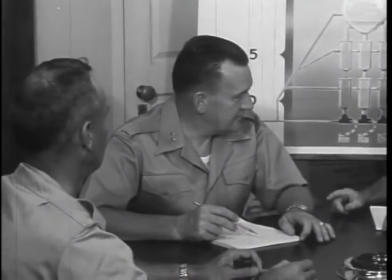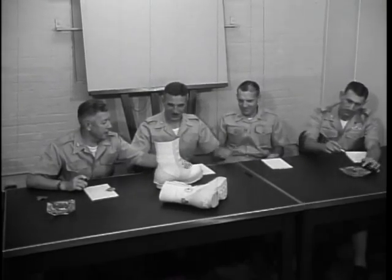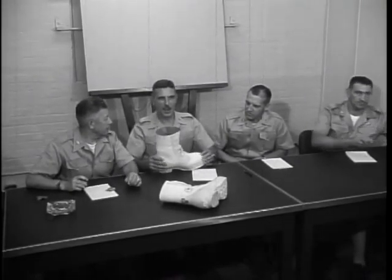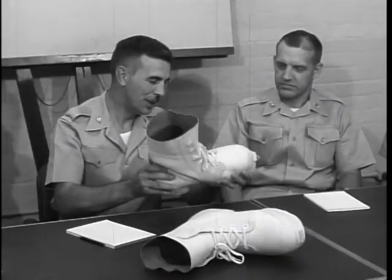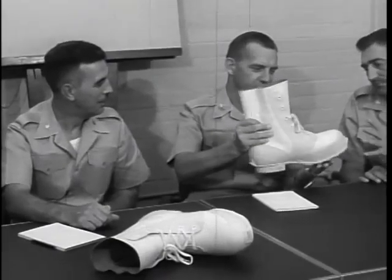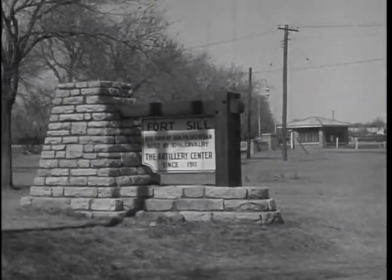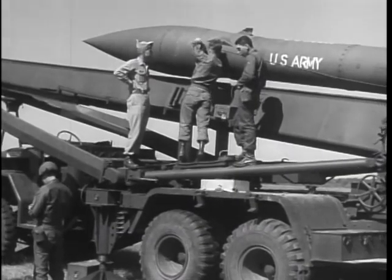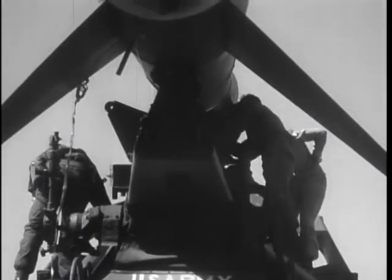CONARCH officers must look into the future, planning for new weapons and uniforms of war, together with the know-how to use them to the greatest advantage. Working with its six field testing agencies, known as boards, as well as an Arctic test branch, CONARCH's development and test section keeps tabs on how theory works out in practice. At Board 1, for example, in Fort Sill, Oklahoma, CONARCH men have participated in many tests to improve the Honest John, a rocket capable of delivering various types of warheads at long range.